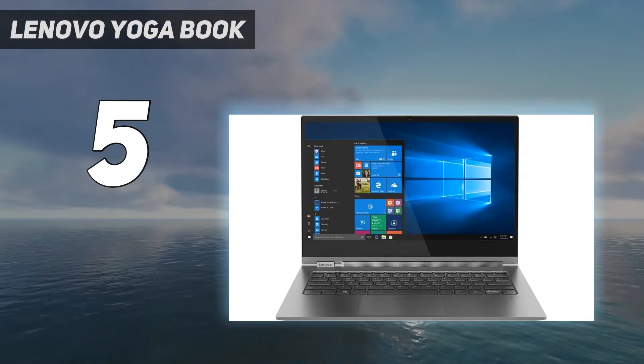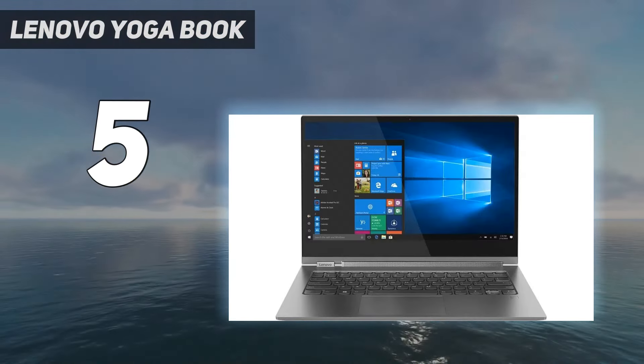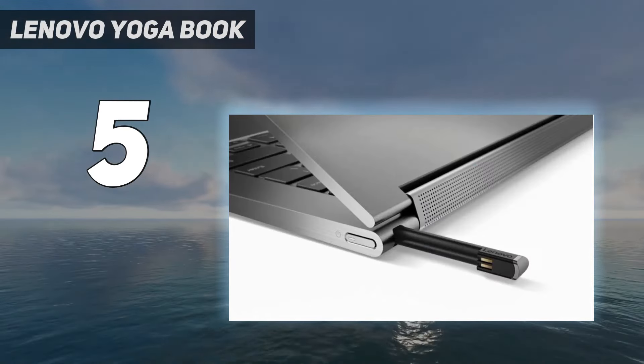If you're looking for a laptop that doubles as a tablet and a drawing pad, this innovative two-in-one laptop is an ace in our book.